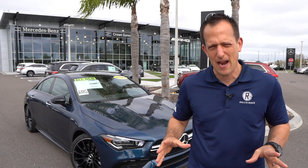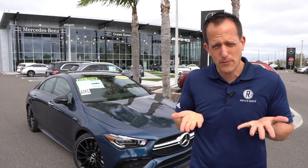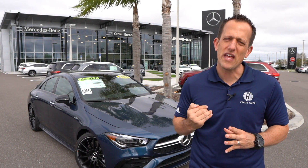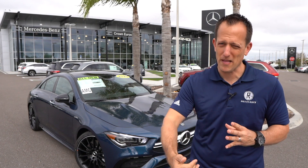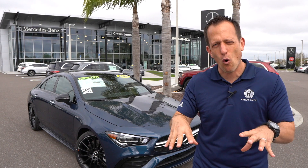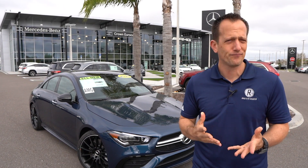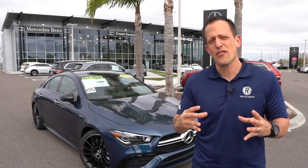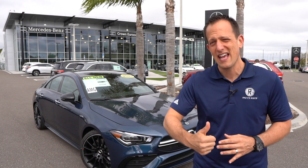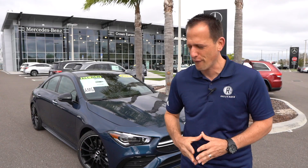Totally redesigned for 2020, especially when we get to that interior — things have been brought up to a new level. When you see the AMG badging, you know that's going to be that extra performance. We're talking turbocharged power underneath the hood and Mercedes 4-MATIC all-wheel drive to keep you planted to the asphalt. Overall, this is their new game changer for their compact car. So let's go ahead and dive into the CLA, especially with it being an AMG, and see what makes it different.